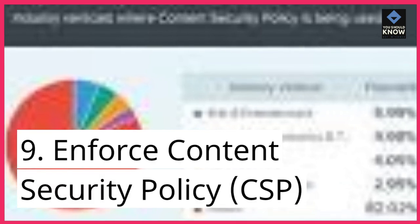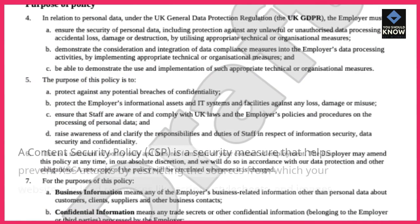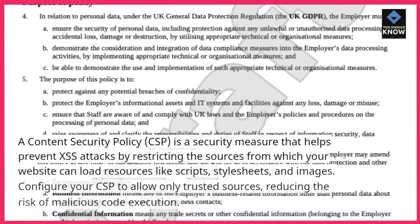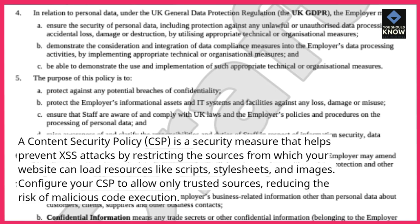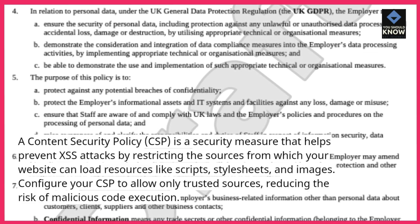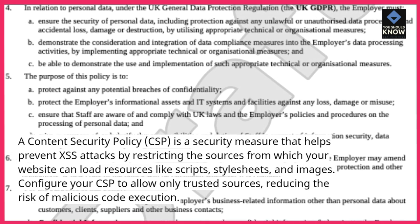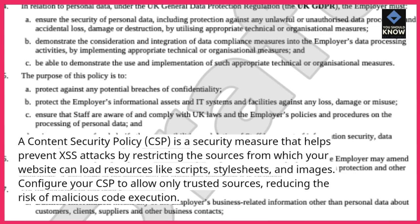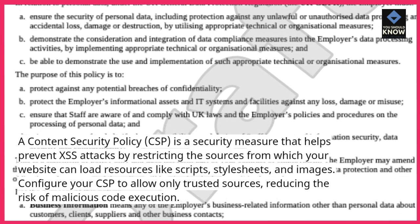9. Enforce content security policy (CSP). A content security policy (CSP) is a security measure that helps prevent XSS attacks by restricting the sources from which your website can load resources like scripts, stylesheets, and images. Configure your CSP to allow only trusted sources, reducing the risk of malicious code execution.